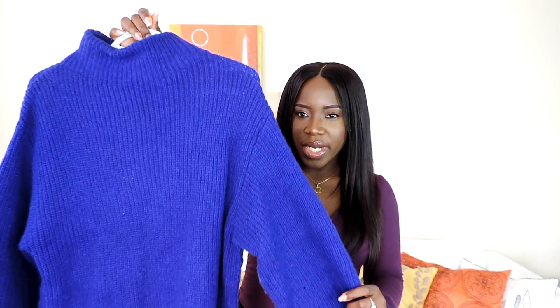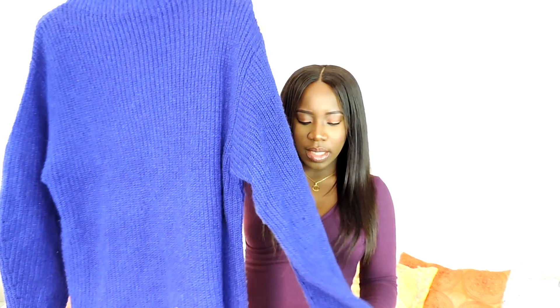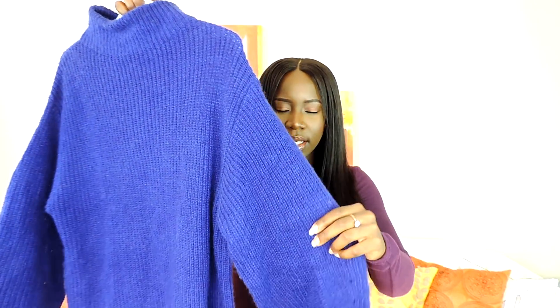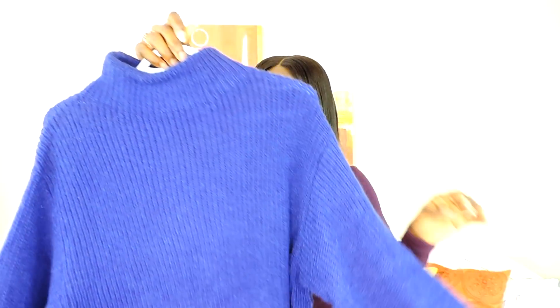I also got this sweater dress from H&M. It's perfect for wintertime and it has this bubble sleeve. I love the color.